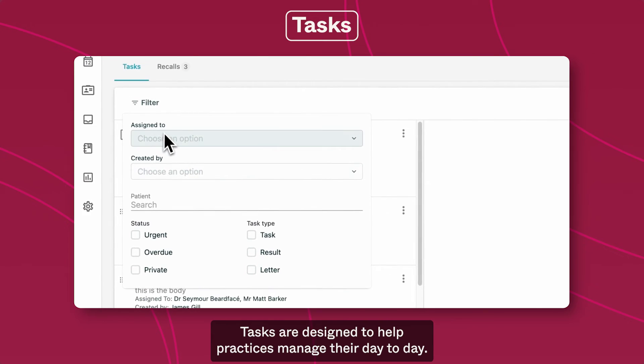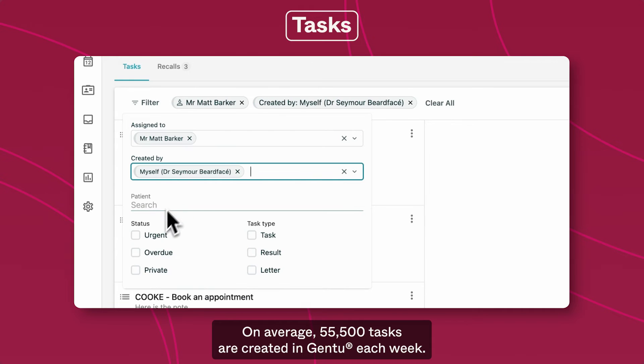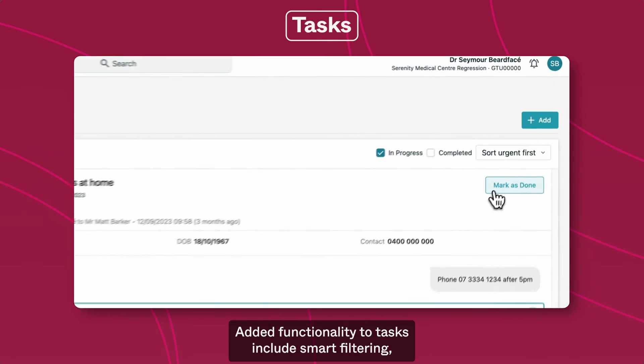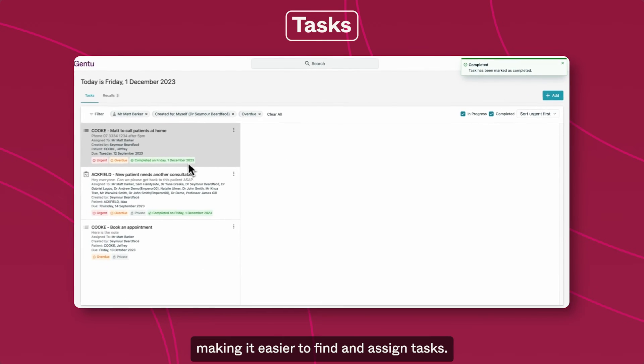Tasks are designed to help practices manage their day-to-day. On average, 55,500 tasks are created in Gen2 each week. Added functionality to tasks includes smart filtering, making it easier to find and assign tasks.